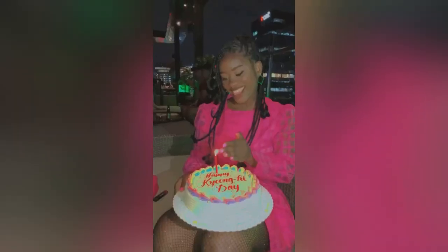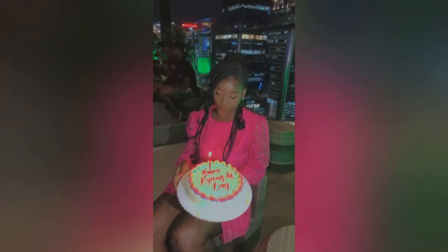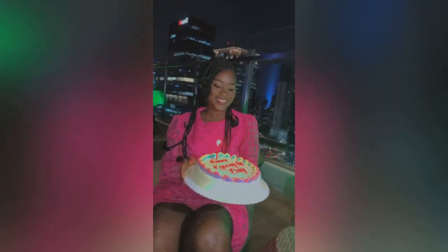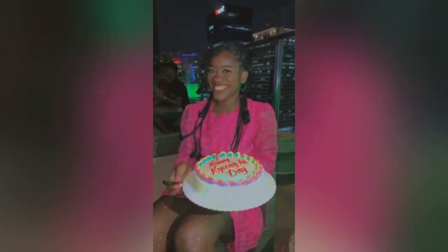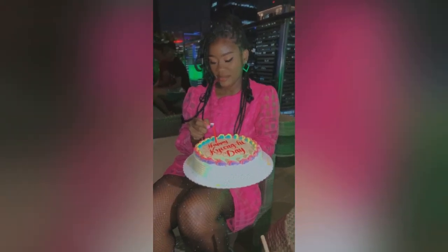Okay guys, so this was my birthday. I'm sorry I didn't get a chance to do a video because my phone battery was low. So yeah — happy birthday to me!